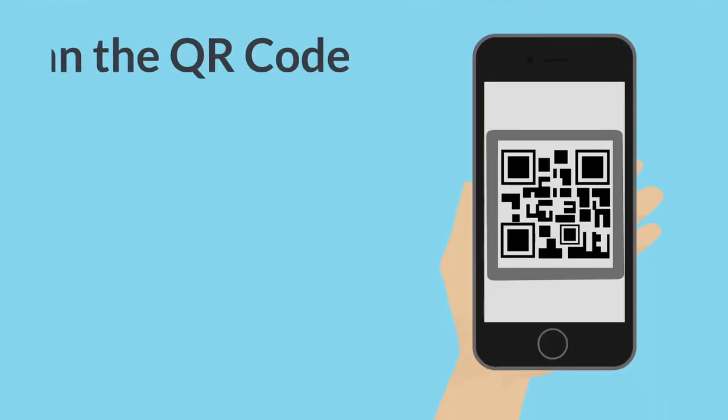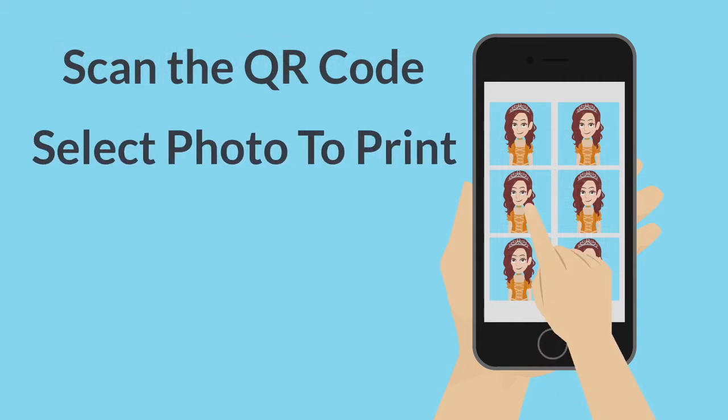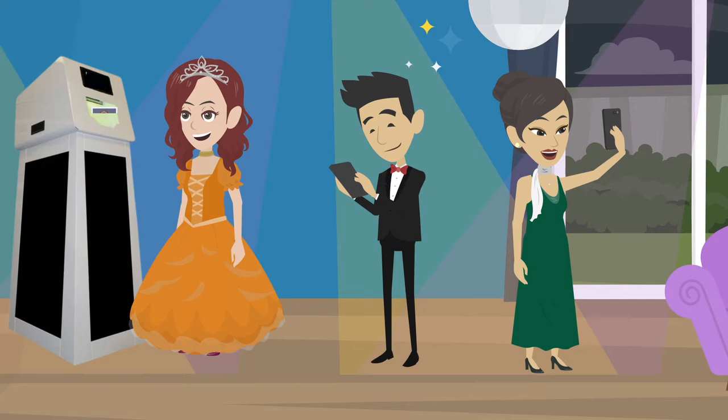Your guests simply scan our QR code, which takes them to our print hub site. Choose the photos they've taken from their gallery, select a photo to print, click print, then click place order, and their photo will print automatically from our kiosk.